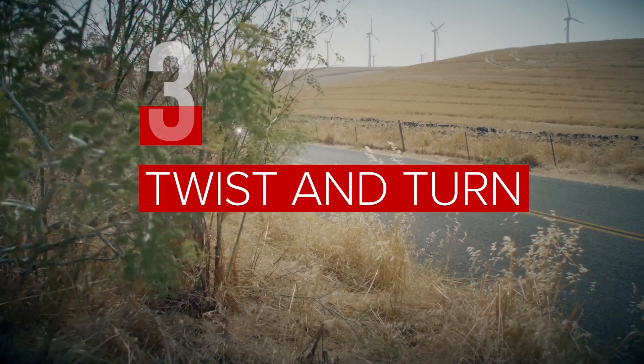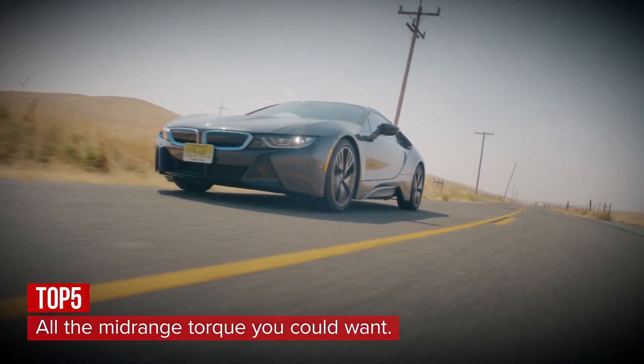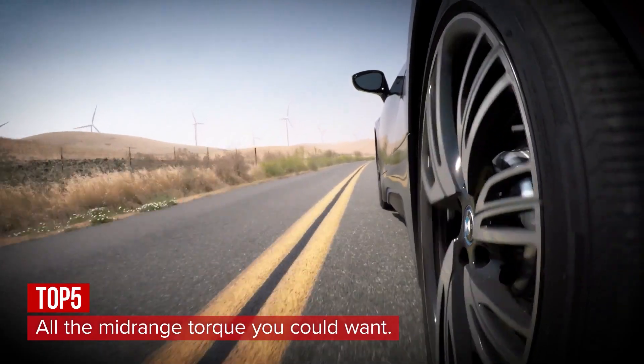Despite its low power numbers, the i8 is a blast to drive when the road gets twisty. Mid-range torque is right there when you need it, and the car grips like a beast.